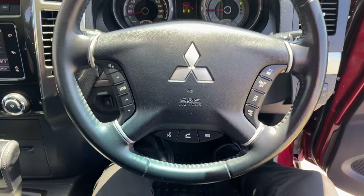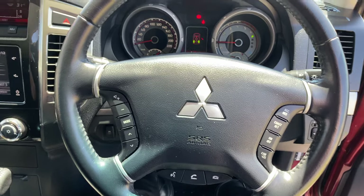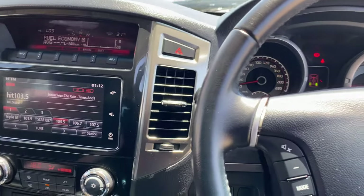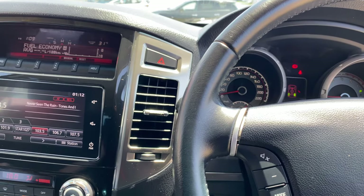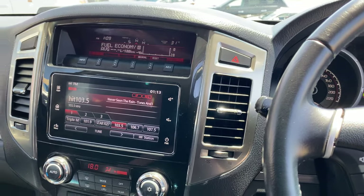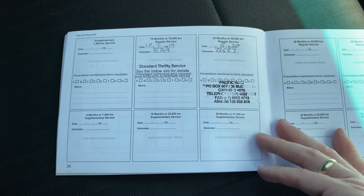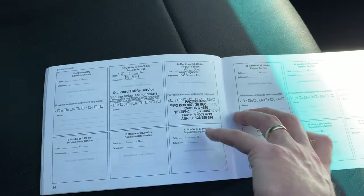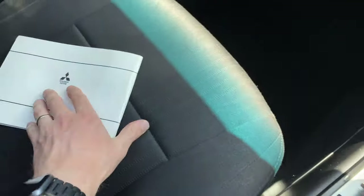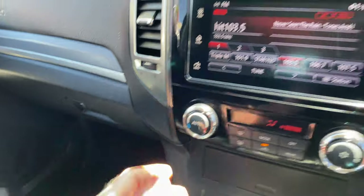Steering wheel controls: you've got your Bluetooth down the bottom, cruise control on the right, and volume controls on the left. Checking the service history — it shows 15,000 and 30,000 kilometre services, and at 33,000 we just did the service on it, which is really good. All the books are in there as well.